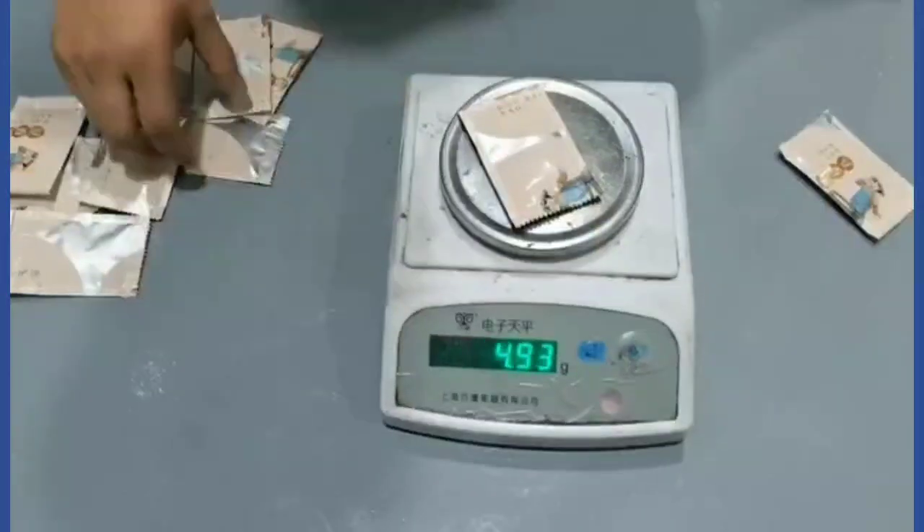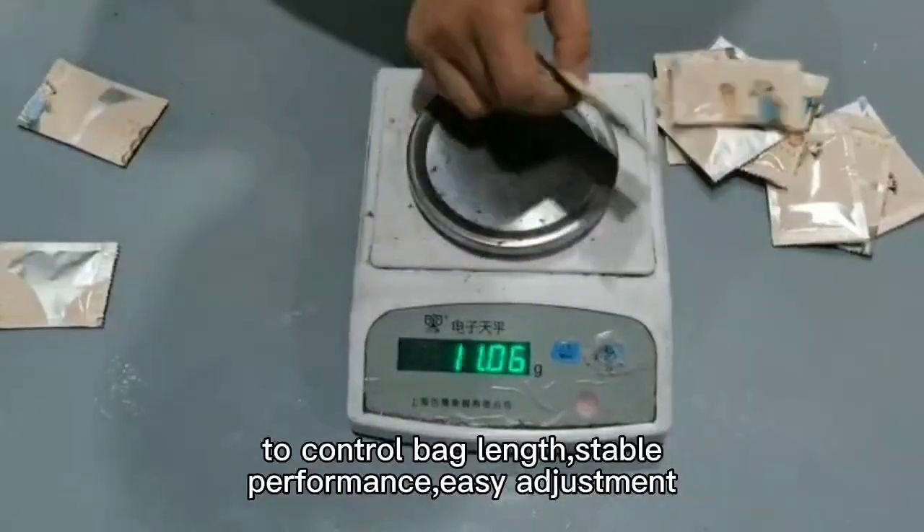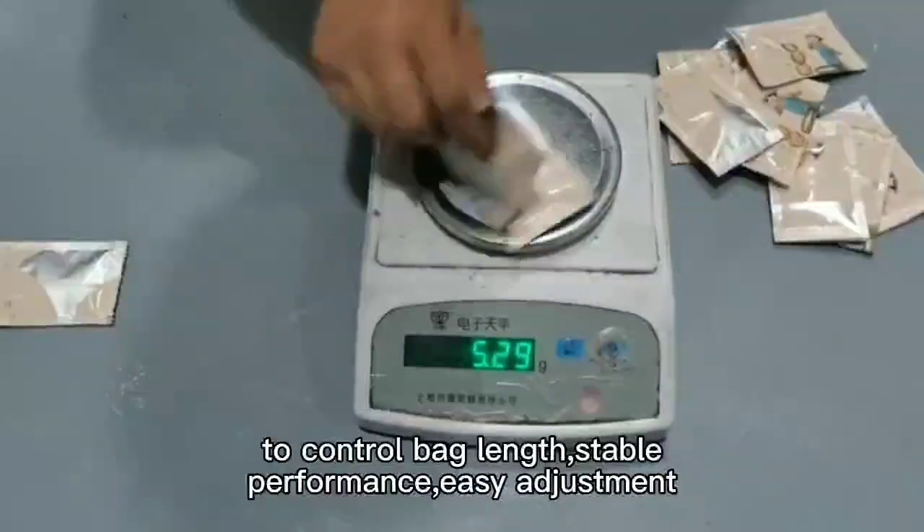The machine adopts advanced PLC microcomputer controller, drive stepping motor to control bag lengths — stable performance, easy adjustment.